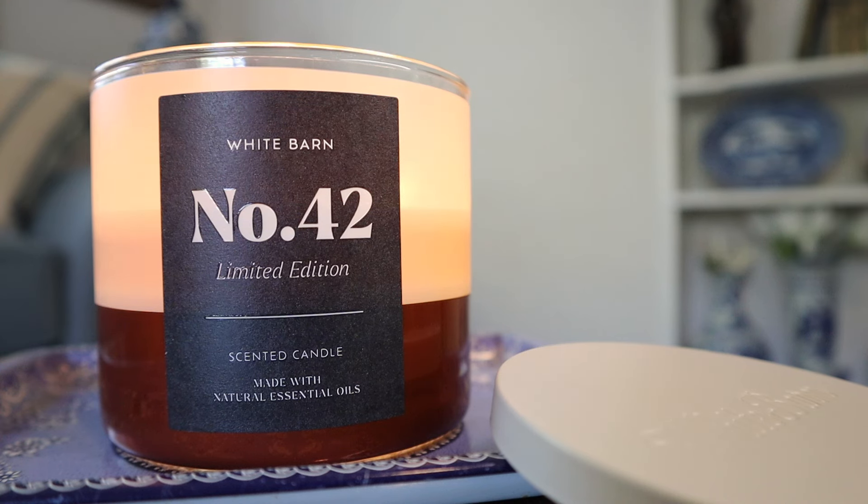I think they probably put the notes of sweet cream and fresh cinnamon first to try to make it seem more mass appeal, so you focus on those notes first because that's what you read first. But when it's all said and done, it still feels like a masculine type of candle that just happens to put a little more emphasis on a sweet and spicy component than what a traditional men's cologne fragrance would give you.